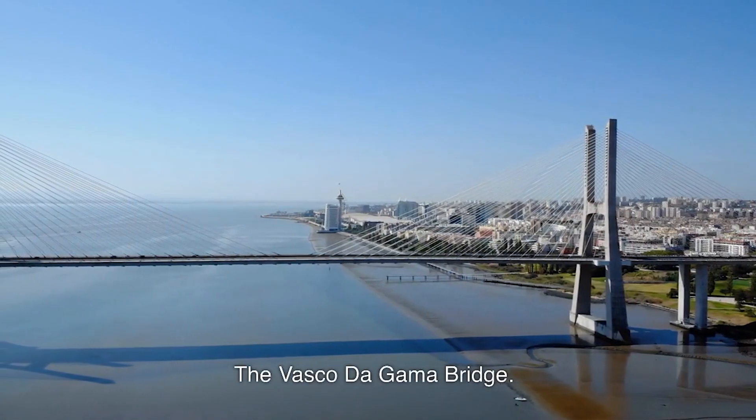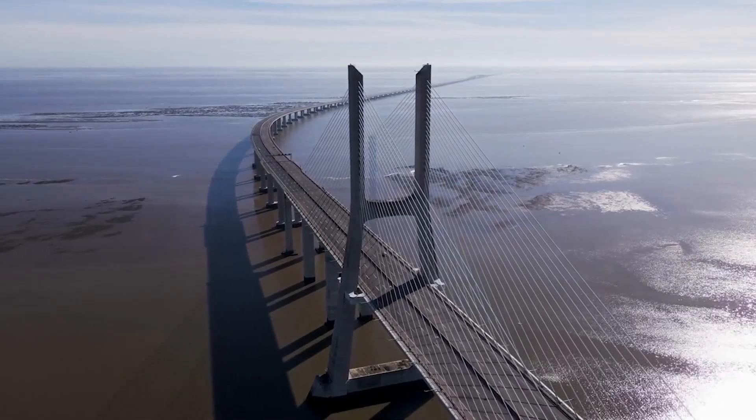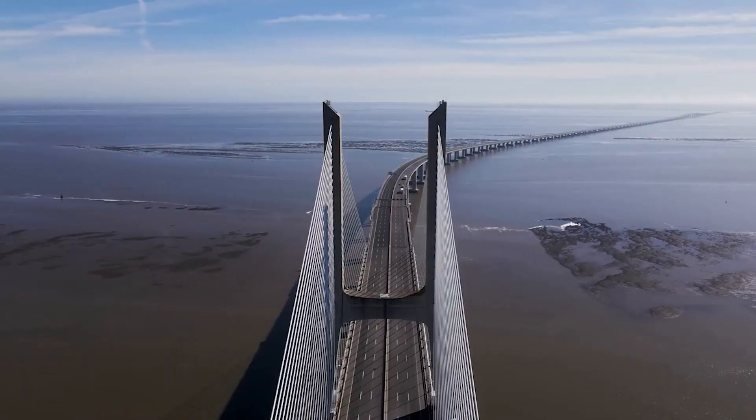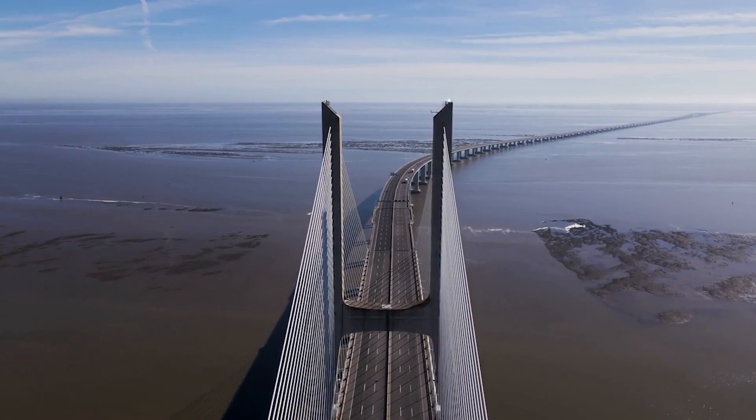The Vasco da Gama Bridge. It is a cable-stayed bridge that spans the Tagus River in Lisbon, Portugal. It is the longest bridge in Europe. Visitors can take a guided tour of the bridge or drive over it to enjoy the views of the city and the river.